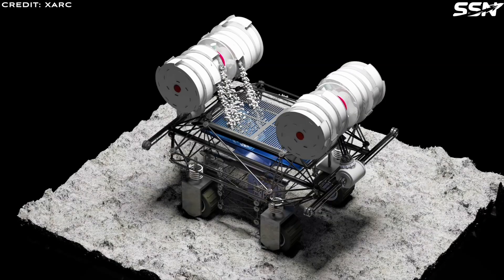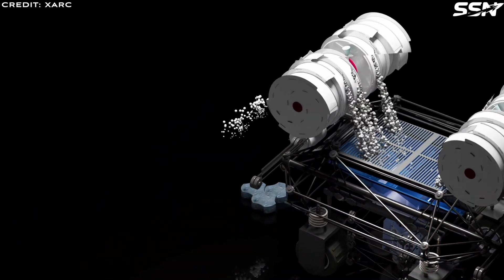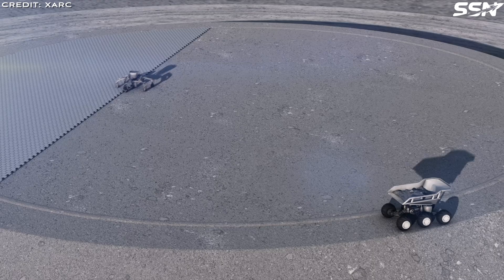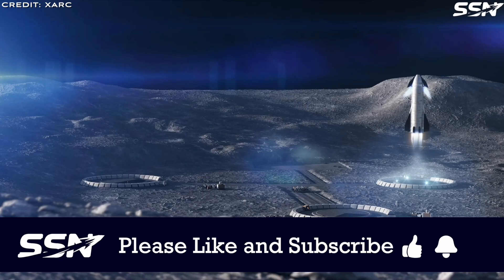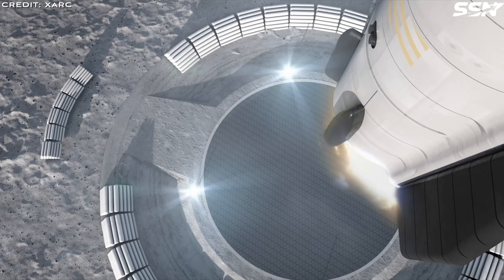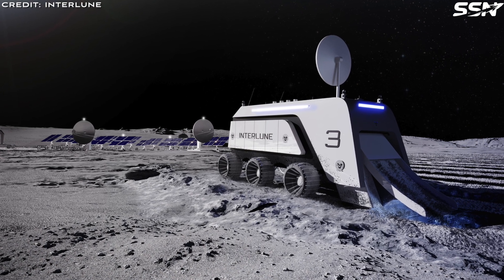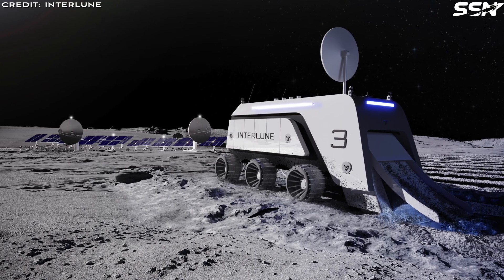Construction inside lava tubes is simpler too. With natural shielding in place, lightweight materials or inflatable habitats can be used, skipping the heavy regolith needed for shielding on the surface, which simplifies construction and reduces costs. Skylights and pits, like those in the Marius Hills region, lie steps away from water ice, helium-3, and metals such as iron and titanium. Companies like Interlune plan to mine helium-3 from lunar soil, leaving behind oxygen and nitrogen — ideal for pressurizing a sealed lava tube to create a breathable, shirt-sleeve environment where lunar explorers can live.